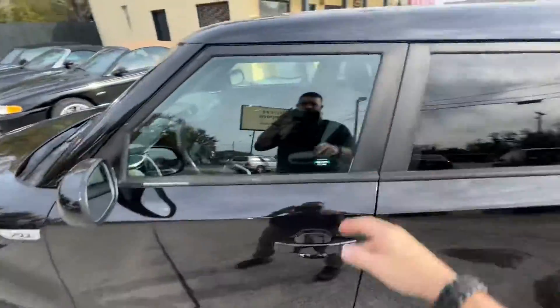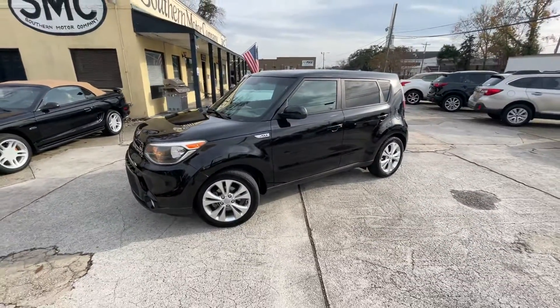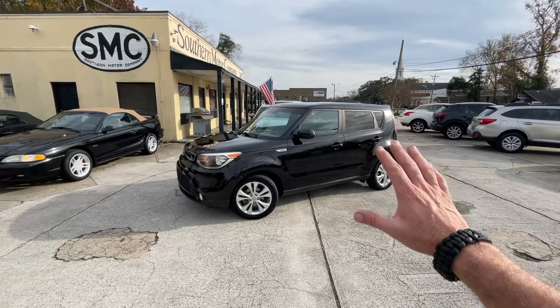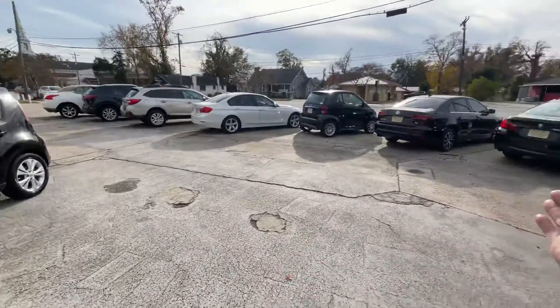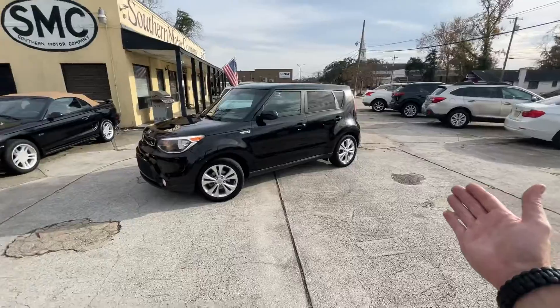Thank you for watching the video with us today this holiday season at Southern Motor Company. We hope you have a Merry Christmas and a Happy New Year. Come on down and see us — we always keep really nice cars on the lot, over 50 vehicles in stock on most given days.